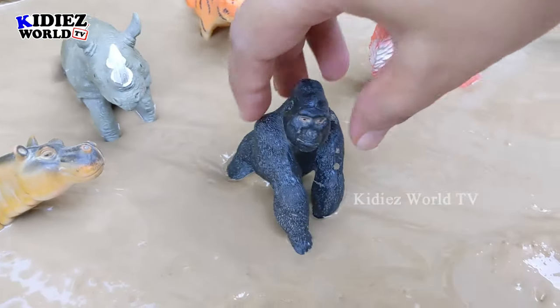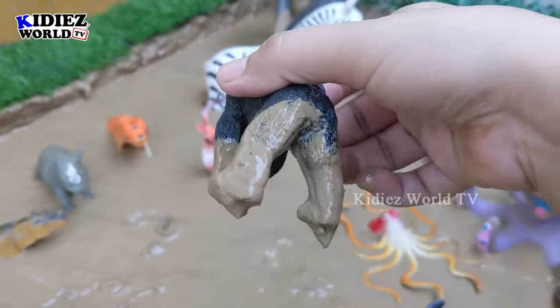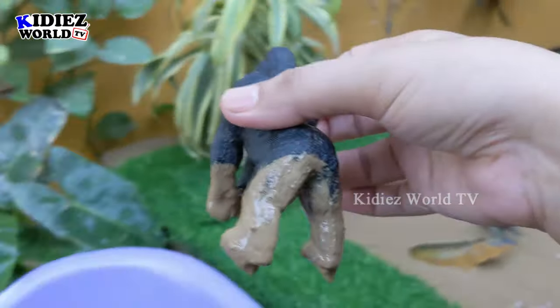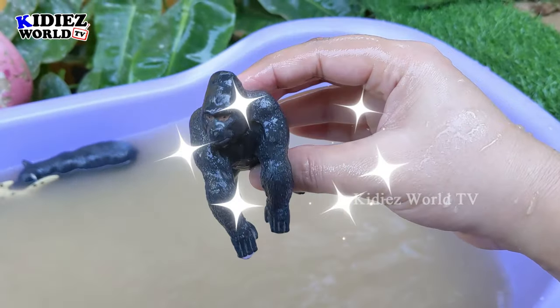And the next one we have is gorilla. Just look at this amazingly big and very aggressive animal. We have the gorilla, full black color, and he is very very muddy. Gorillas are omnivore by diet. Let's wash him. Here we go — gorilla!